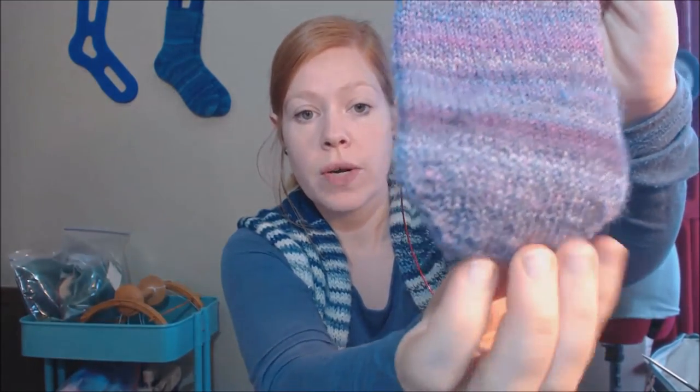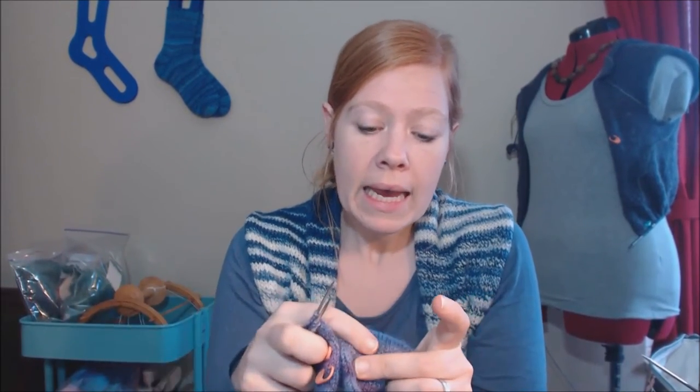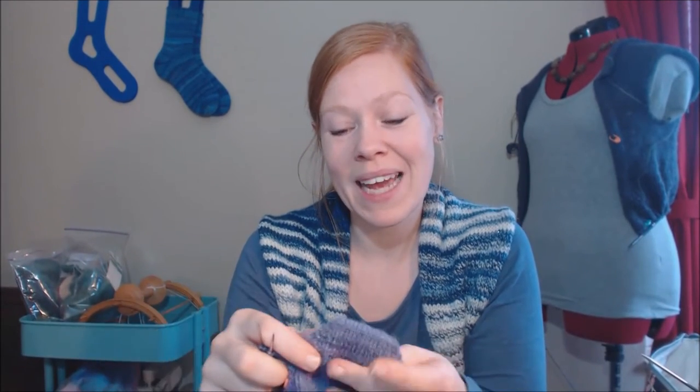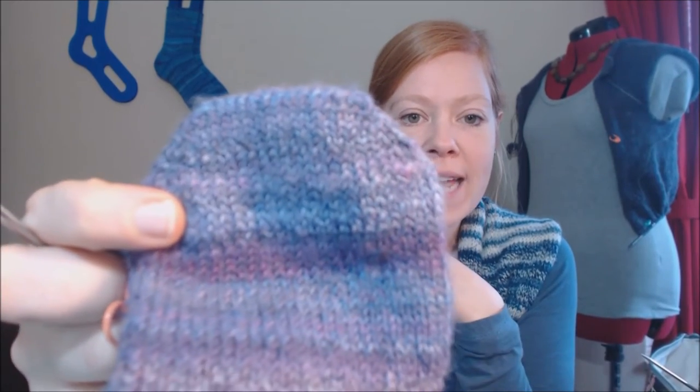I cast on 14 stitches for the toe. At knitting night a couple of people were complaining they don't like Judy's Magic Cast-on. I said I'm not a big fan either — partly because I'm a continental knitter and it's too finicky for me. I mentioned the Turkish cast-on and next thing I know I had three ladies sitting with me wanting to learn it. It is so simple and they were all excited to try it.